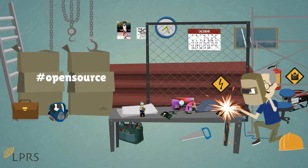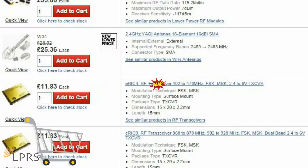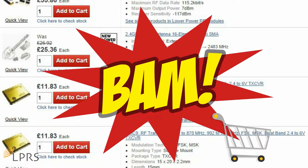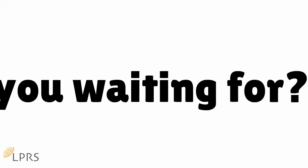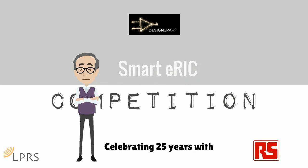The ultimate prize will be your concept developed and created into an LPRS product with an open source license, on which you will receive commission, and the product will be available to purchase on the RS Components transactional site. So, what are you waiting for? Enter the Smart ERIC competition and watch your idea go from concept to creation. LPRS — celebrating 25 years with RS Components.